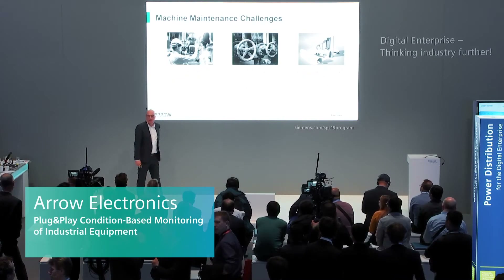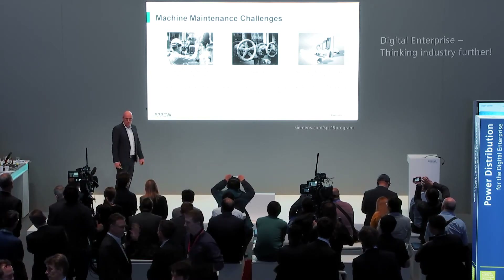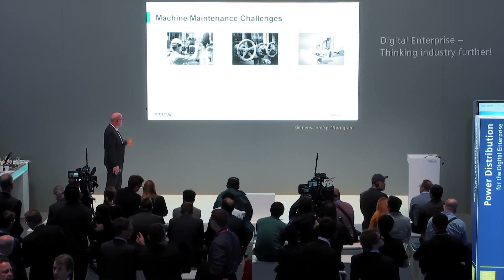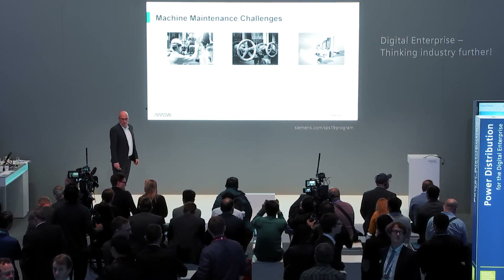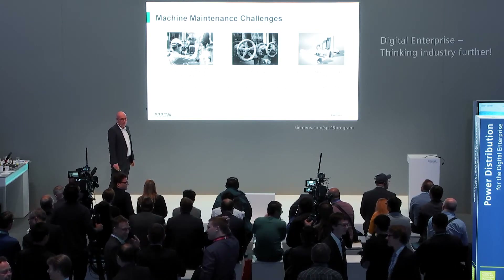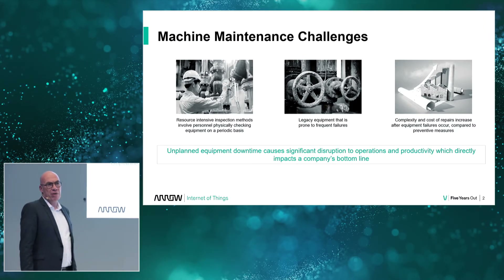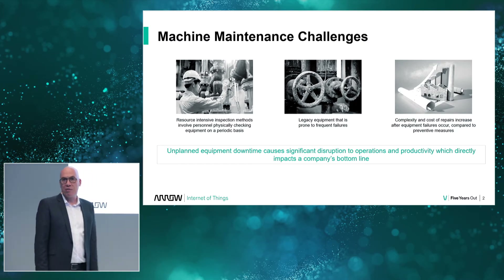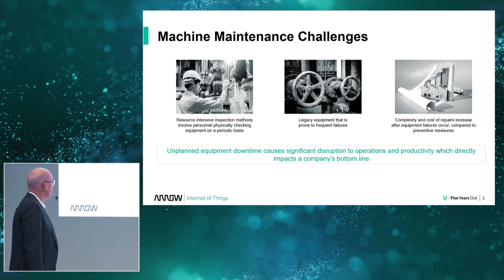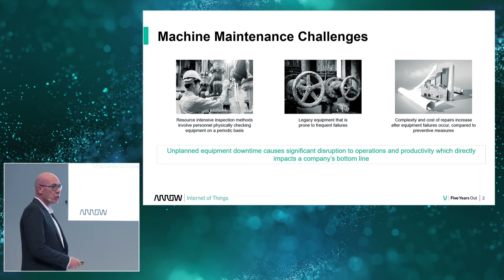Hello everyone. I'm talking about condition-based monitoring of industrial assets. I'm sure every one of you has been facing this challenge: unplanned equipment downtime. Where does that come from? There are a lot of different assets in the factory. You have very old legacy equipment, inspection methods that are very resource intensive, and you maybe cannot keep up with it. Things happen unexpectedly and in the end complexity and cost of repairs increase, and equipment downtime hits directly the bottom line of your company.